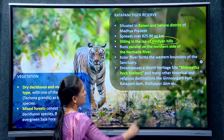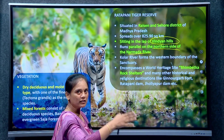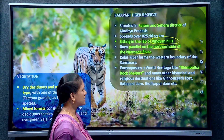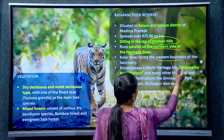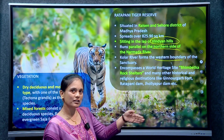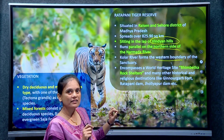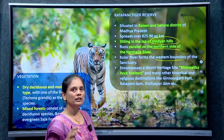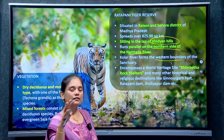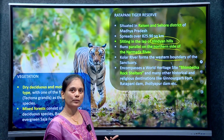Rattapani runs parallel on the northern side of the Narmada river. The Kola river forms its western boundary. There are three protected areas within it, and there are specific geographical features — so there are high possibilities for exam questions based on these features.